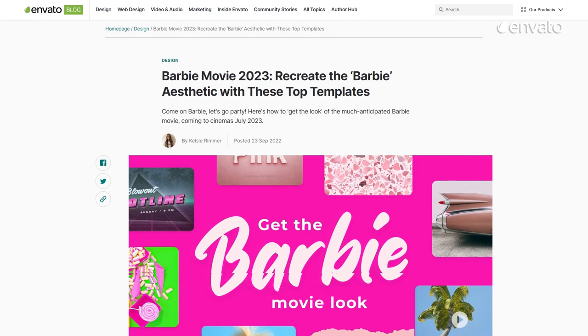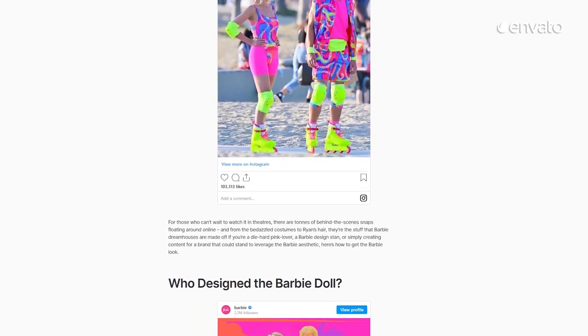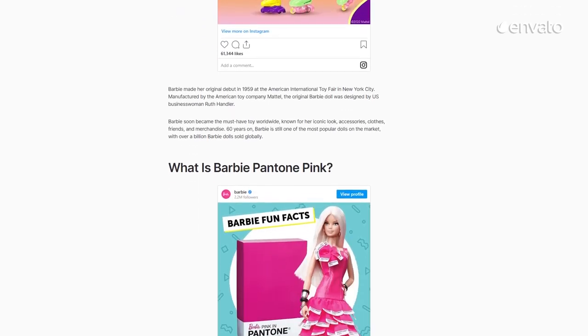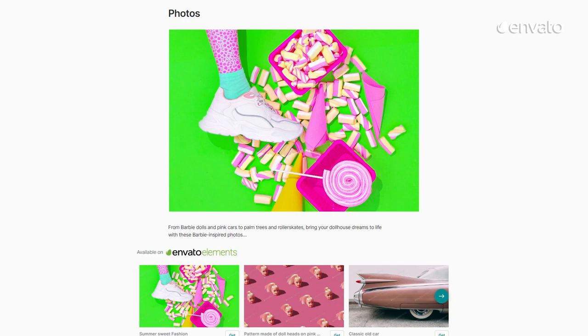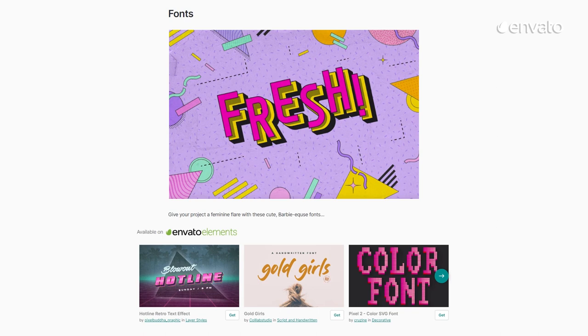If you're nostalgic for rollerblades and bum bags, pick up tips on recreating the Barbie look and feel with our roundup of the best plastic fantastic Envato assets. From photos to fonts, you'll find everything you need to bring your dollhouse dreams to life by clicking on the link in the description below.